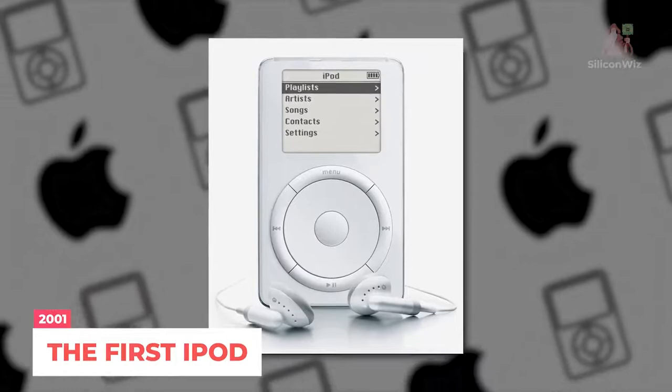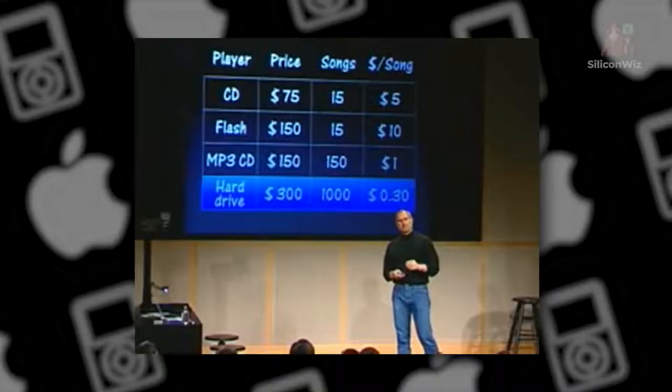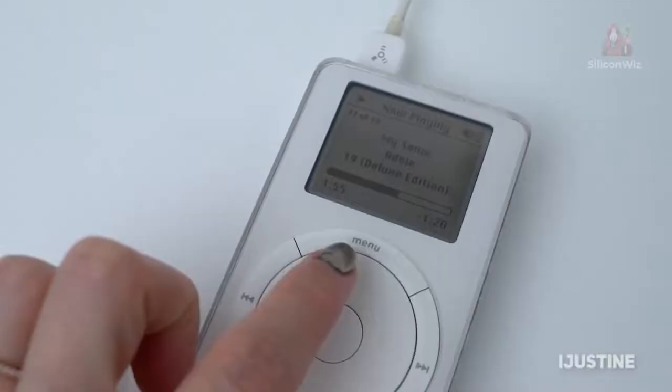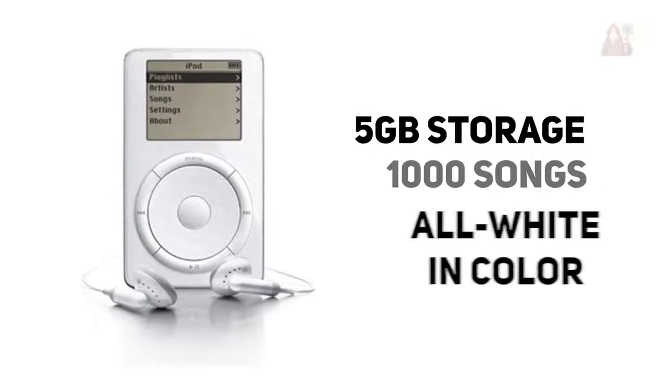The very first iPod was unveiled on October 23, 2001, making it almost old enough to buy beer at the moment. The gadget had a rotating wheel for controlling various functions, 5GB of storage, or 1000 songs in your pocket, and was all white in color.